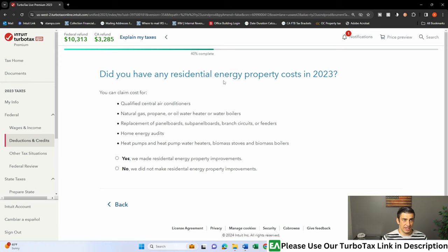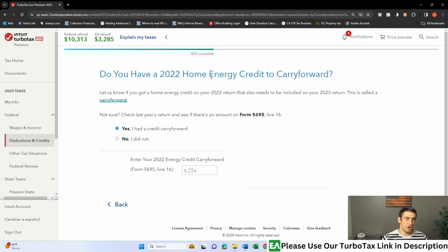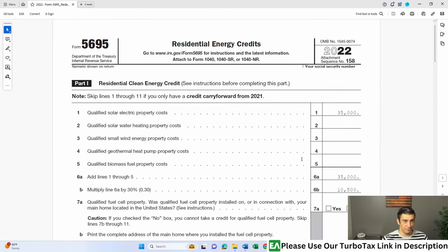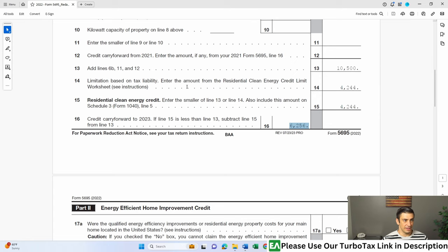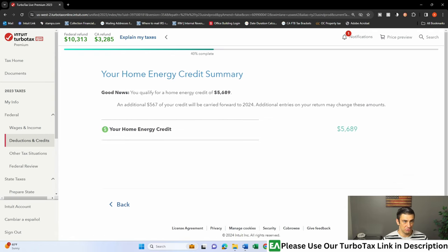Did you have any residential energy property costs in 2023? I'm going to say no, we didn't have any of these improvements — it's kind of rare. Then it asks: do you have any 2022 home energy credit to carry forward? Voila, here we are — this is what we've been wanting to do. It says look at your last year's return and see Form 5695, Line 16. Go down to Line 16 — the credit carry forward to 2023 — and there it is: $62.56 in this case. Fill it out just like that, hit Continue, and boom — there's your credit carry forward entered into TurboTax.